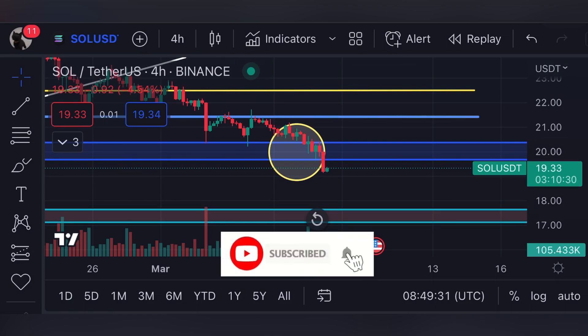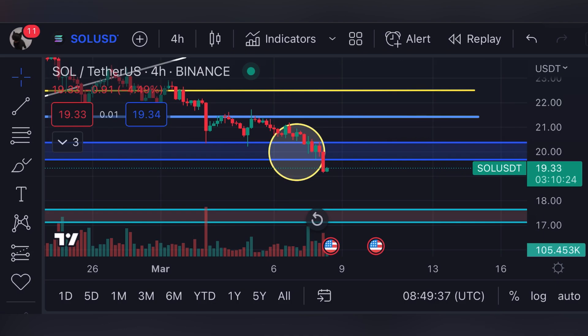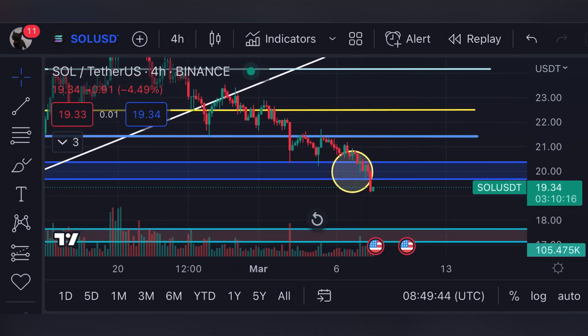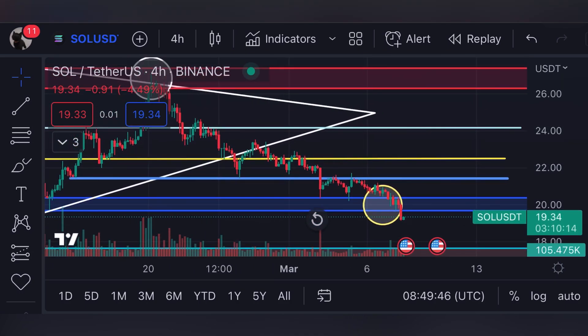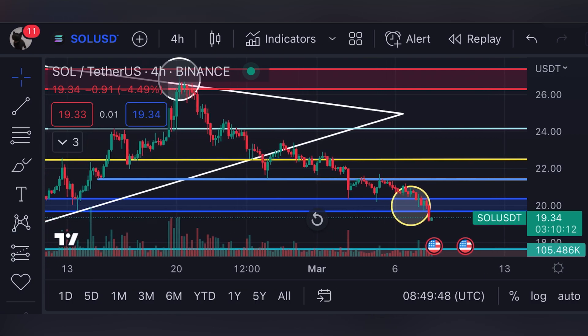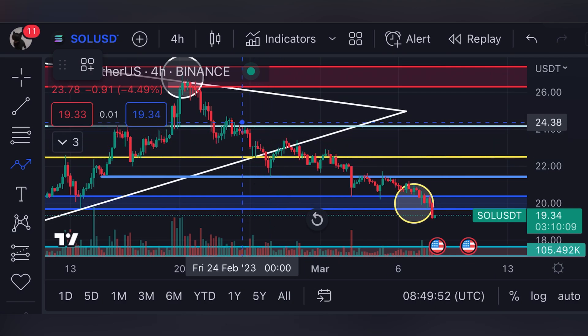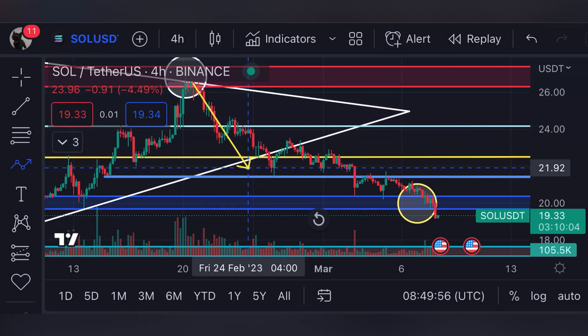If you appreciate my technical analysis and want to see it every single day, make sure to subscribe to my channel. At the time of recording this video, Solana is trading around $19.33. The price has broken below the support line of $20. When the price was around $27, I told you we were going to see a pullback, and we moved from $27 all the way down.